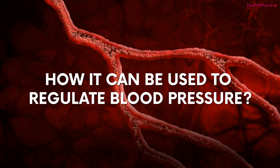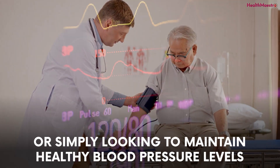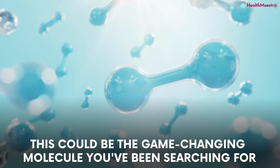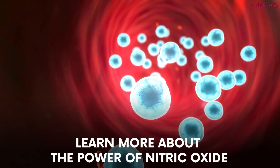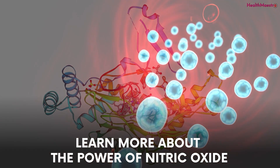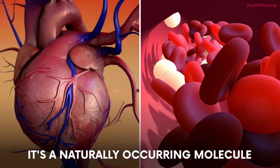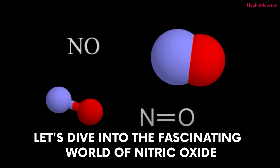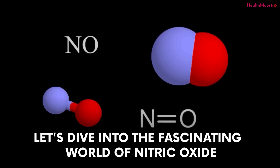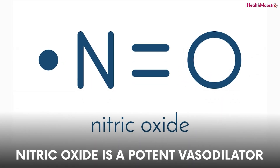In this video, we'll explore the science behind nitric oxide and how it can be used to regulate blood pressure. Whether you're dealing with hypertension or simply looking to maintain healthy blood pressure levels, this could be the game-changing molecule you've been searching for. Nitric oxide is like a superhero for your heart and blood vessels — a naturally occurring molecule that plays a vital role in keeping your blood pressure in check and supporting heart health.